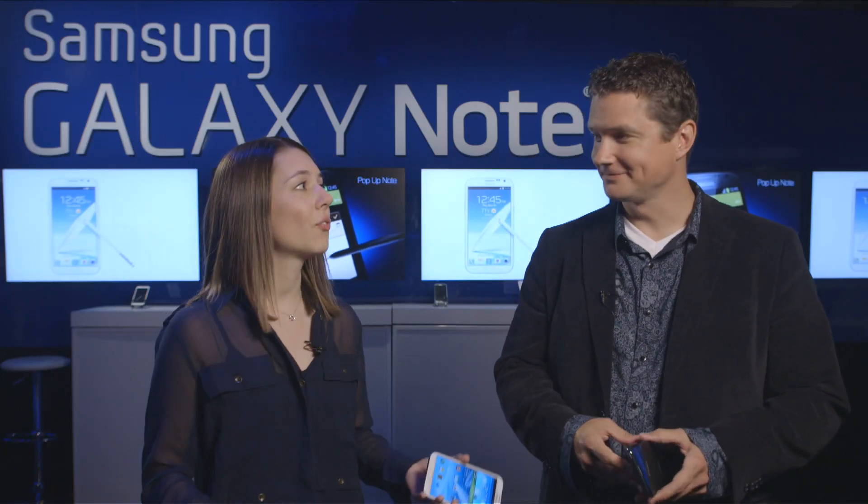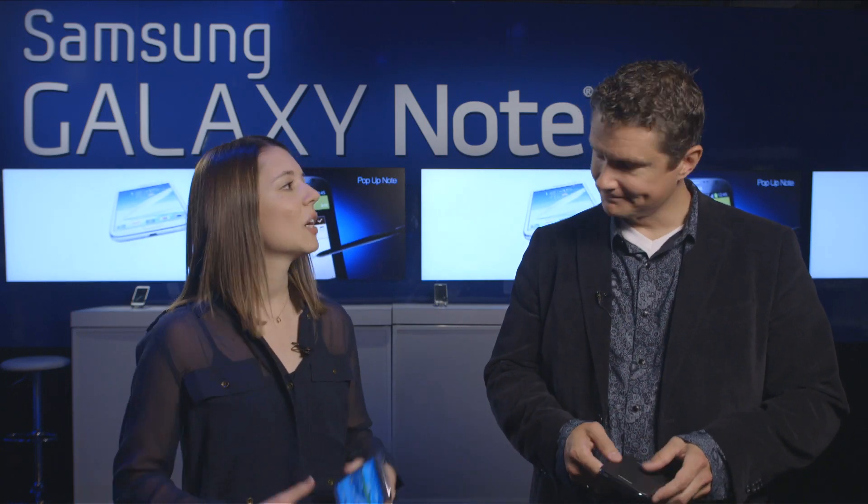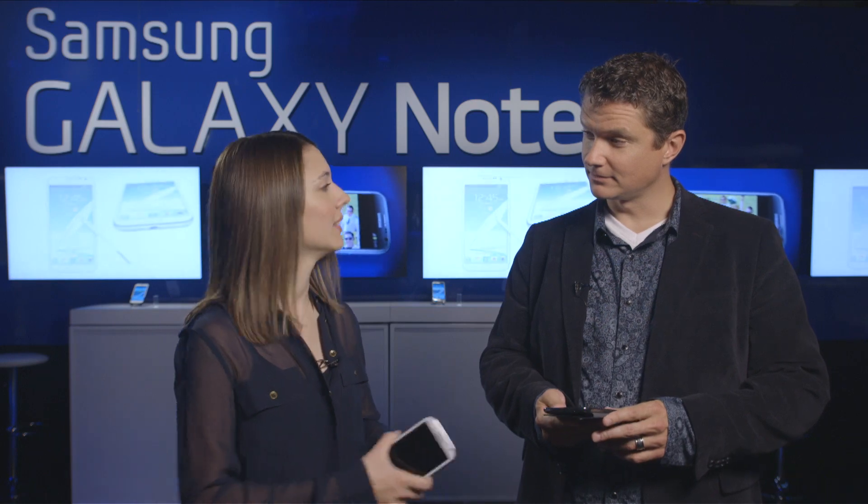Hey everybody. So Ryan, our fans are dying to ask you a ton of questions just about the device, about life at Samsung, so we figure you're the perfect person to answer those. I'll do what I can. Awesome. So tell us, which feature do you use the most on your Galaxy Note 2?